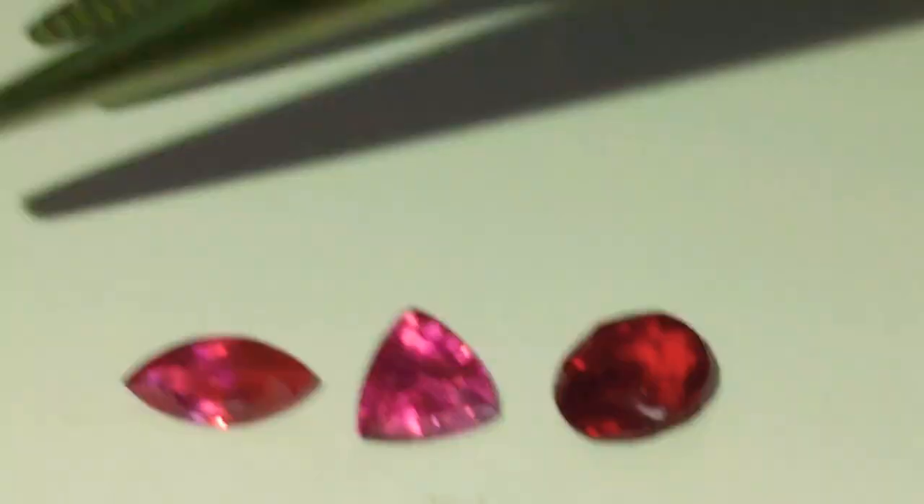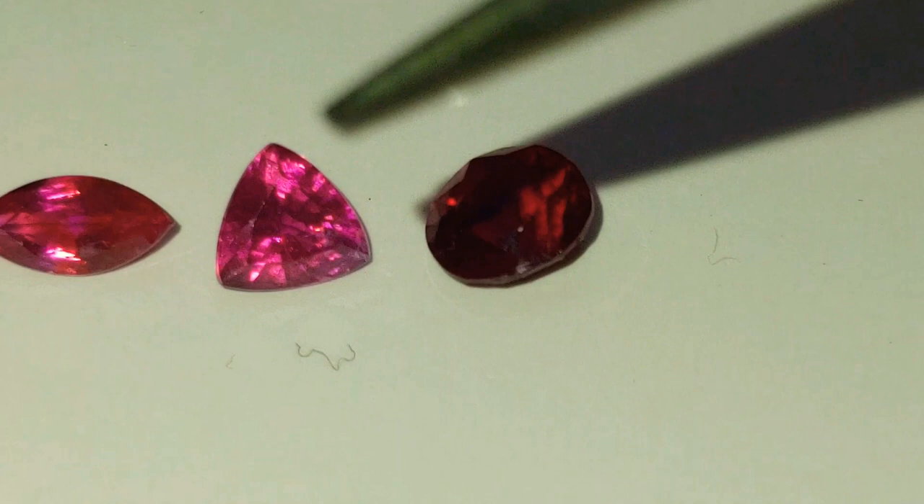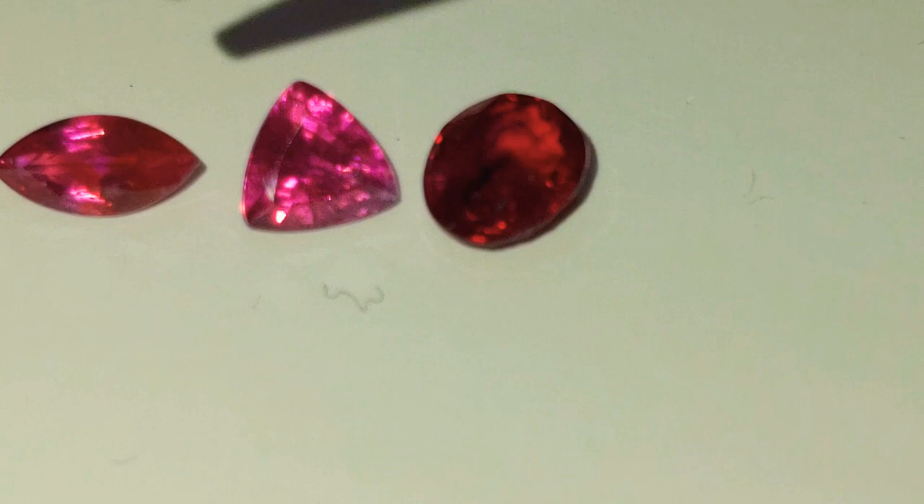The topic we're going to be discussing is not whether Ruby is better than Sapphire or whether you should go for Ruby rather than Sapphire or anything of that nature. All we will be discussing is the definition, similarities, and differences between Ruby and Sapphire.